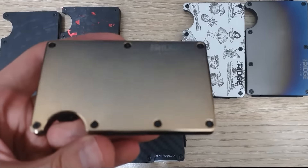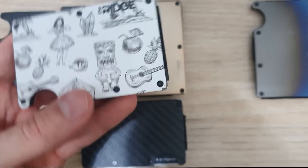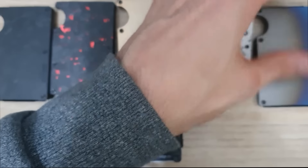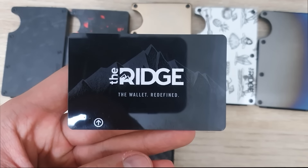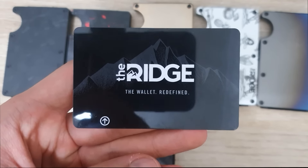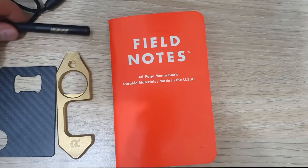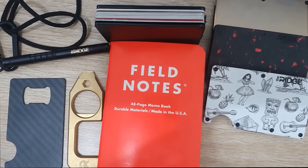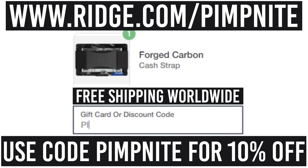The Ridge wallet comes in a variety of styles to suit your everyday needs — like the carbon fiber, the titanium, the gold — really nice, cool designs to make you stand out. They also have neat products to complement your wallet like a bottle opener, pens, backpacks, and charging knives. You can get 10% off your purchase today with free worldwide shipping and returns by going to Ridge.com/PipNight.